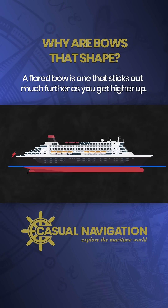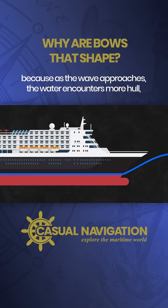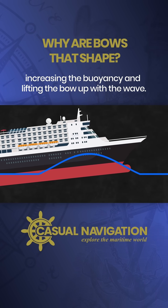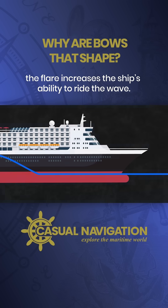A flared bow is one that sticks out much further as you get higher up. These are much better at riding waves because as the wave approaches, the water encounters more hull, increasing the buoyancy and lifting the bow up with the wave. Where the tumblehome was prone to punching straight through a wave, the flare increases a ship's ability to ride the wave.